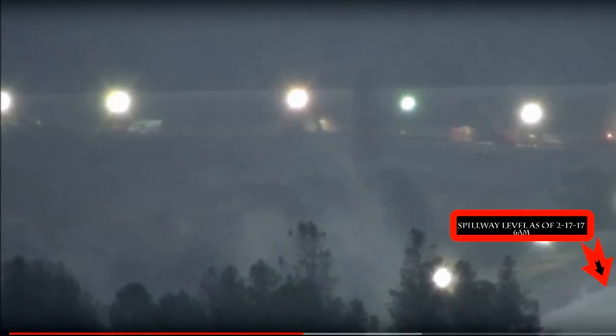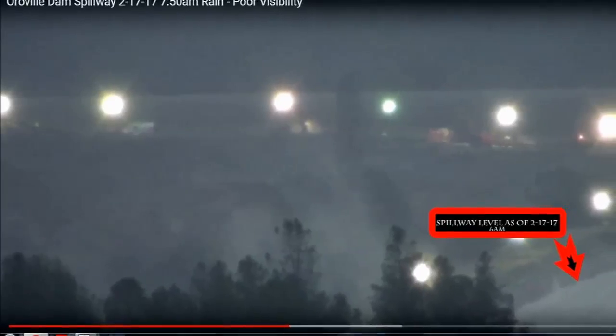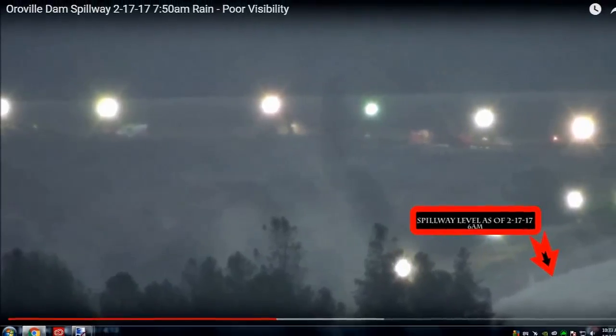They said that cubic feet per second was lower, but you can see here it looks even higher on the spillway.